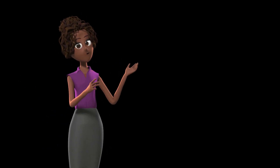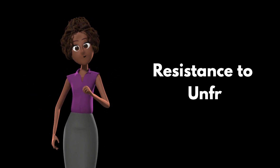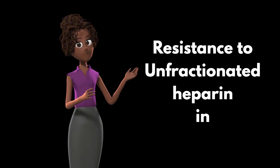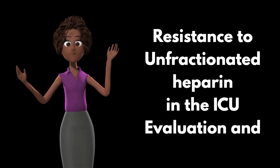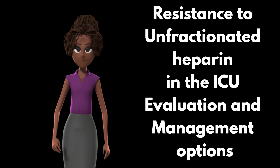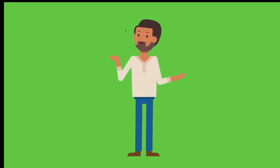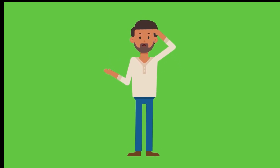Hello and welcome back to our channel, where we delve into the complex yet fascinating world of healthcare and medicine. Today, we are unpacking a rather intricate topic: the use of unfractionated heparin, or UFH, in the intensive care unit and the phenomena of heparin resistance. If you've ever wondered about the choice of anticoagulants in critical care or why some patients may resist the effects of UFH, this video is just for you.